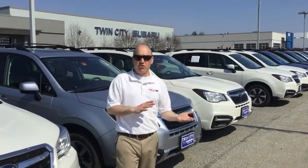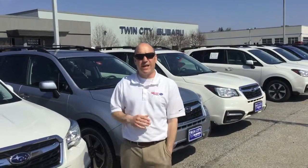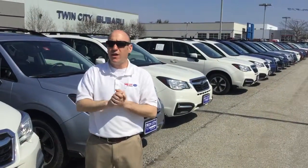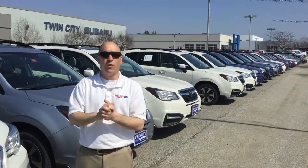Different colors, different trim levels. We'd be happy to sell you the base model for $20,820, plus taxes and fees. So wanted to make sure that's the right model for you. We have premiums, we have limiteds, we have all different kinds to fit your needs — just find the right one that works for you.